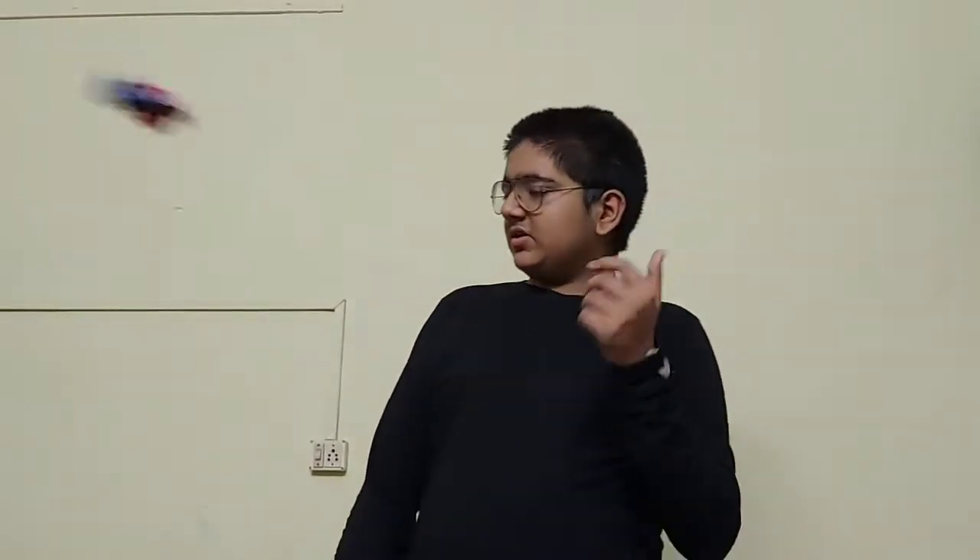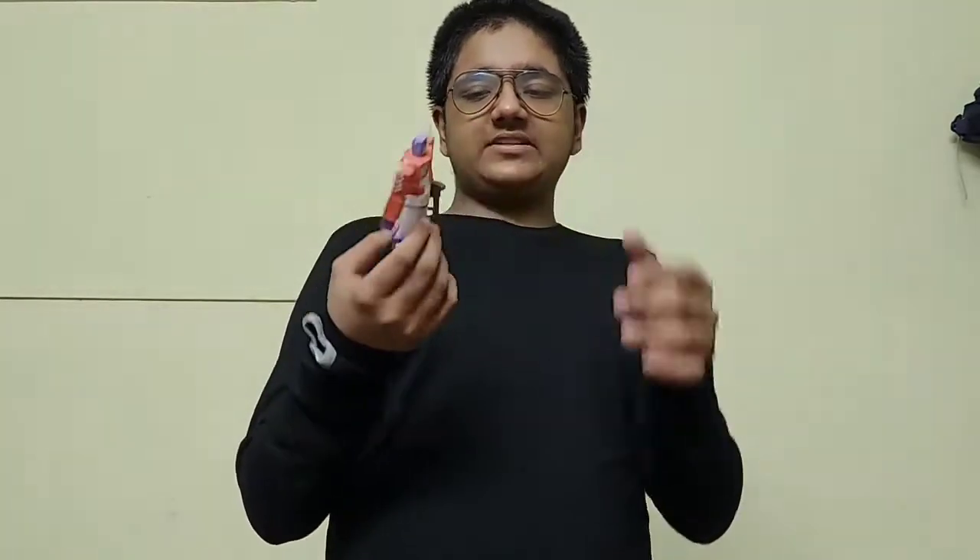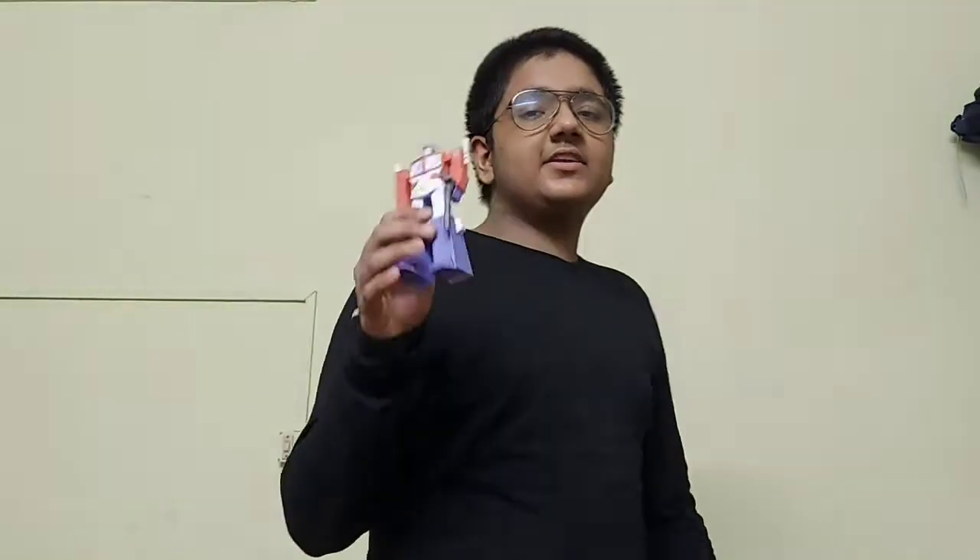Now let's talk about transformers. Before, they used to be these things — very wobbly, and they could actually transform into a vehicle. But throw this away and get this — the iFormer. It is very good because it doesn't move. It can't move its hands, it can't move its legs. You know what defines a transformer? The ability to transform. But you know what we took out of this? The ability to transform.